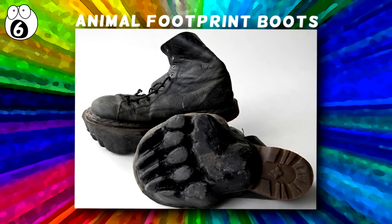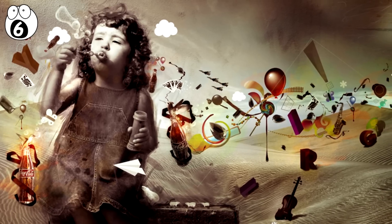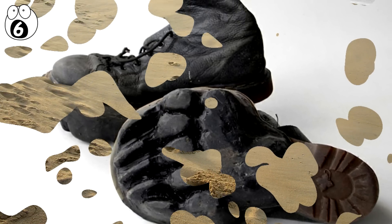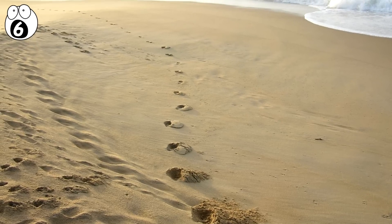Number 6: Animal Footprint Boots. The mind is wonderful and imaginative as a child, and you can take on any possible character you want, human or otherwise — so why not as an adult? One genius came up with the idea of footprint boots so you can pretend to be your favorite woodland animal and leave a track behind you. Don't even pretend like this function has a practical use in the wilderness. This is just downright stupid.